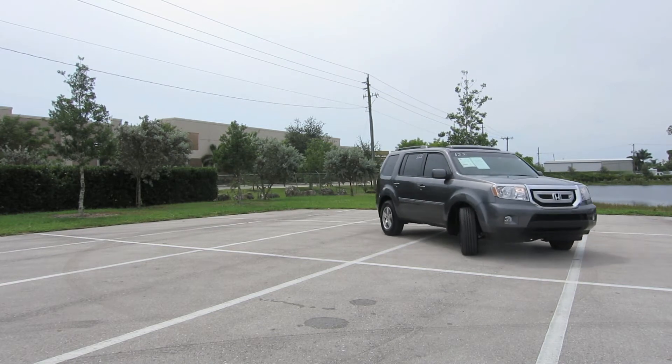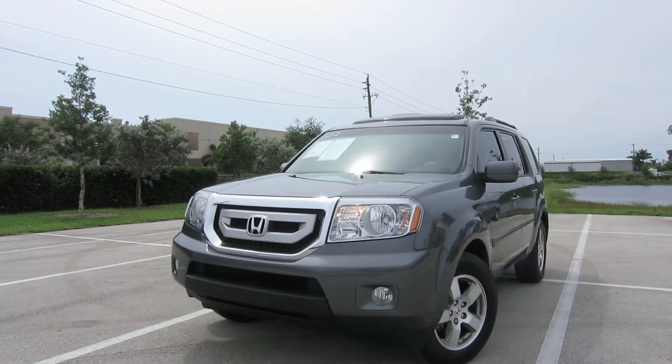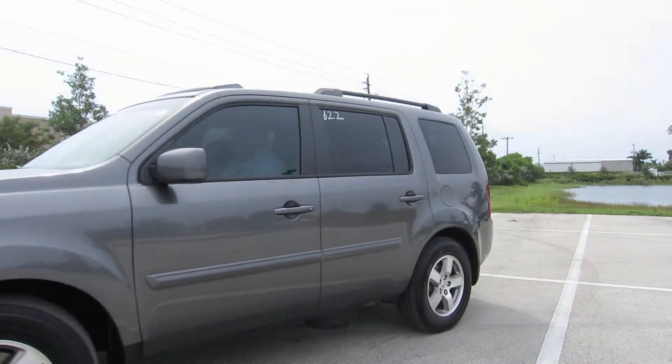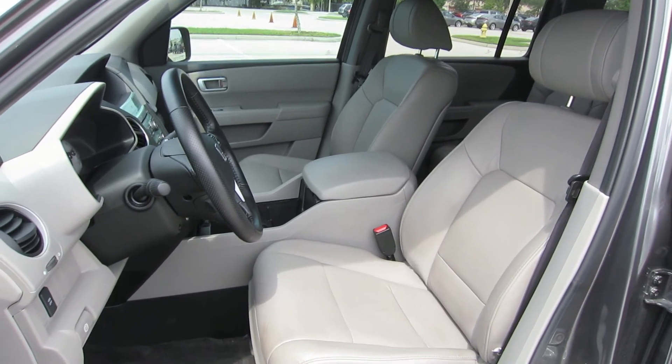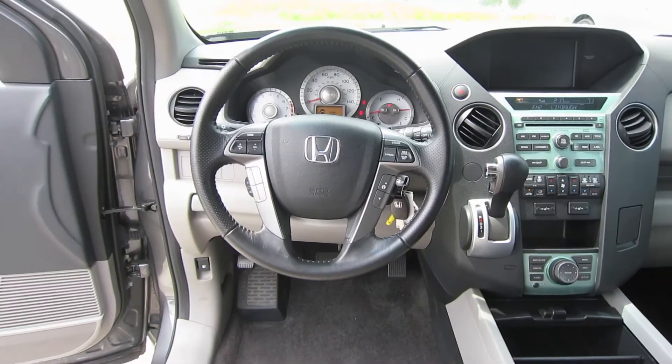One of the best things about this SUV is something you can't see, but you'll be thankful for it every time you pull up to the pump. The interior features grey leather seats, Bluetooth and satellite capabilities, cruise control, HomeLink, navigation, and a rear view camera.